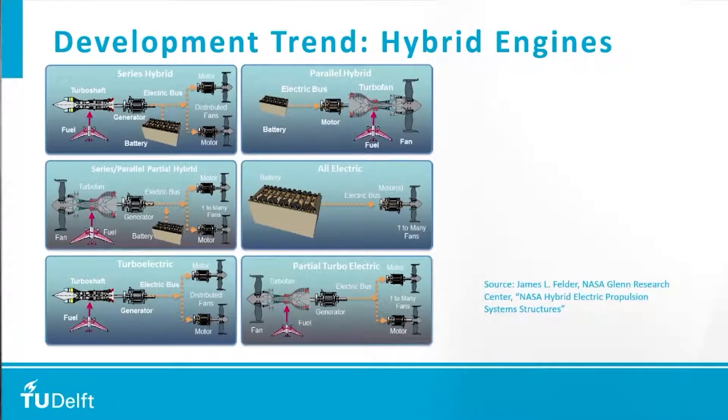That brings me to this slide on hybrid architecture. This is a slide from NASA where they show different architectures possible for hybrid engines, where you combine a liquid energy source like kerosene, biofuel, or synthetic kerosene with an electric source like batteries. Just like your car, the architecture can range from full electric to turbo electric, or something in between like series or parallel. This is a field of research where many people are working, and you will see more developments in the coming years.